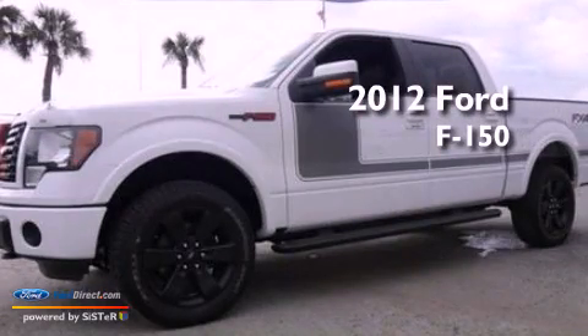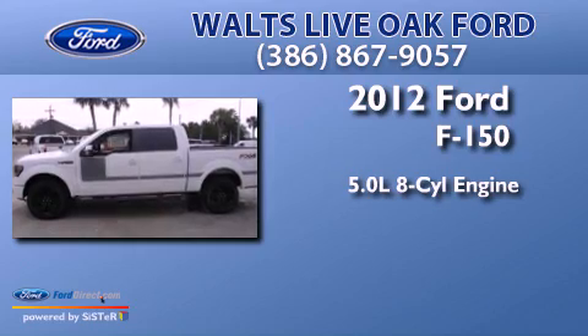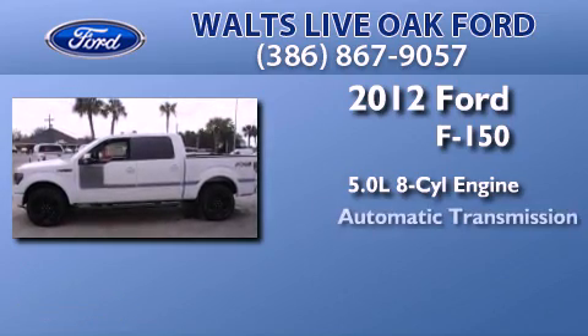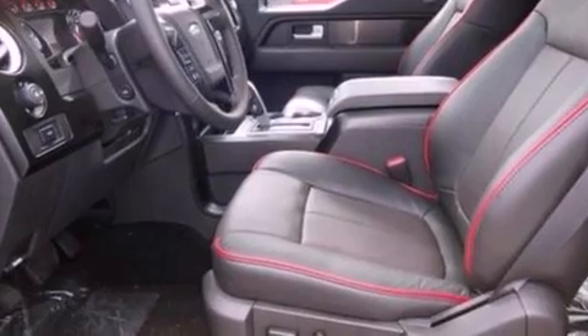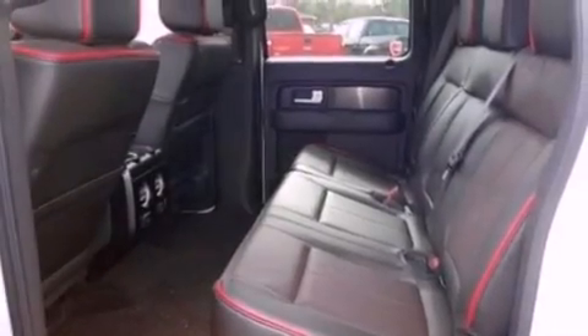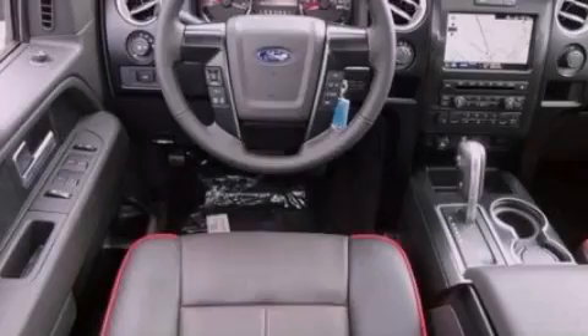This is a brand new 2012 Ford F-150. It features a 5.0-liter eight-cylinder engine and an automatic transmission. Its top features include a double wishbone independent front suspension, a low-tire pressure indicator, and traction control and stability control systems.